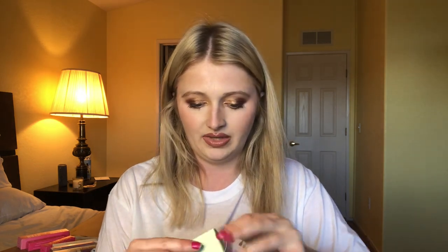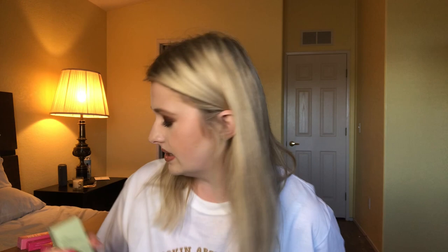This is the Clinique acne solution clearing gel — it works better than Proactive for me. I recently started working at a dermatology clinic and they gave me some really nice skincare that I haven't used yet, but they gave me that after I already bought this, so whatever.